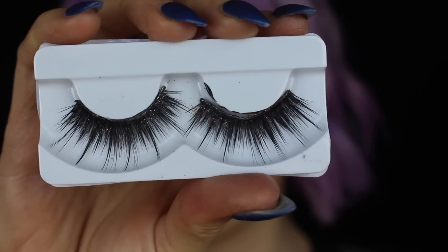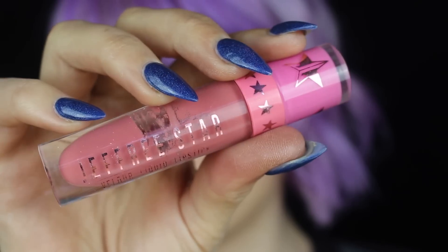Then I'm picking up my Flutter Lashes Selfie Lashes and my Jeffree Star Rose Matter Liquid Lipstick. I pop that all over my lips, pat it out so it was a little bit more diffused, and that's about it for the first look.